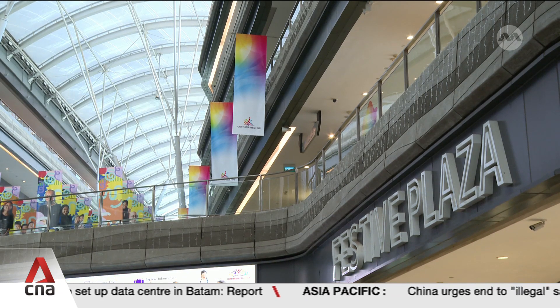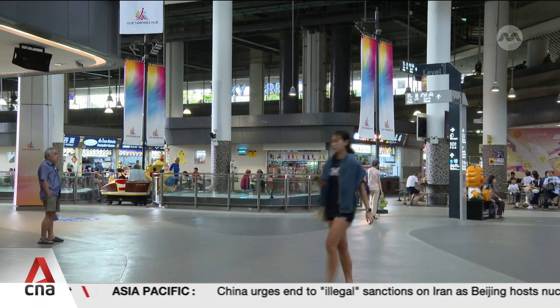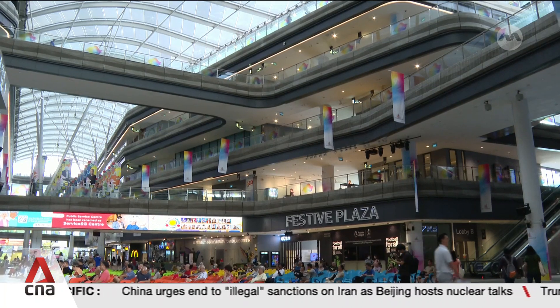It will also reduce energy costs by 11%. This is the first time a town centre so developed has managed to go green in this way. In other district cooling systems, we have a clean slate and we can build from the ground up in a greenfield setting. But in Tampines, when you have a built environment that's so dense and so close to each other, we don't have space to put a district cooling plant anywhere. So we had to rethink about how we bring energy-efficient cooling to these building owners.